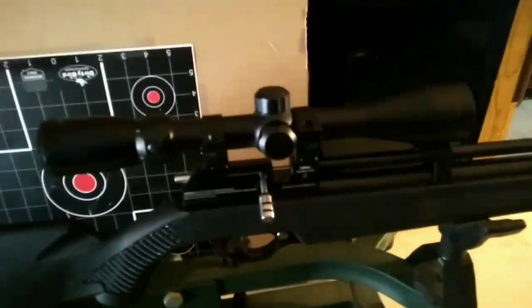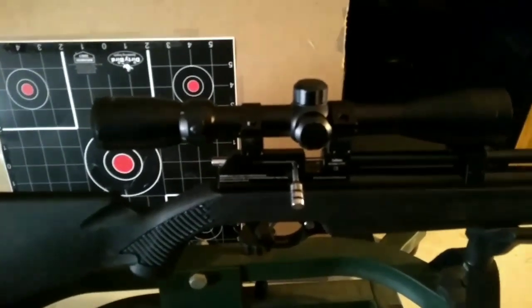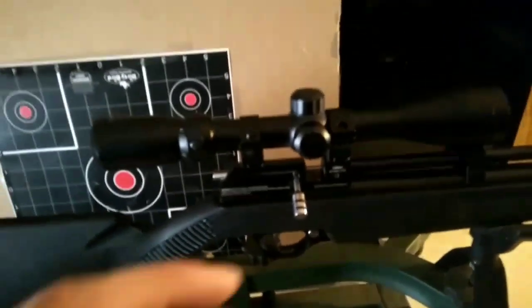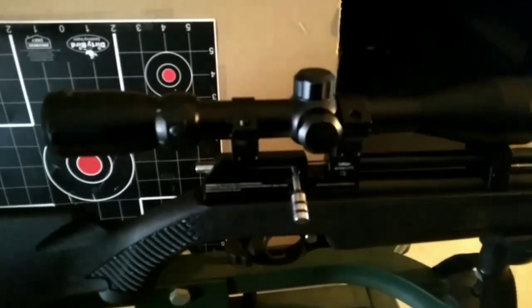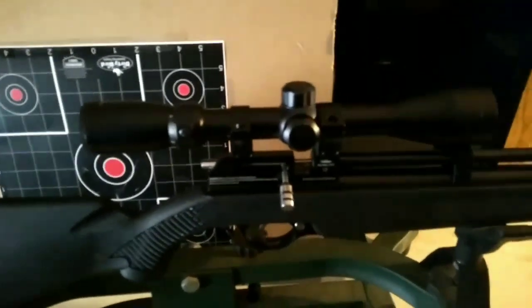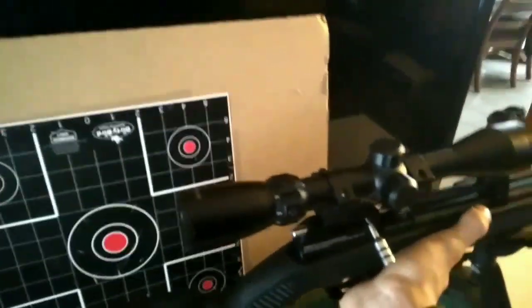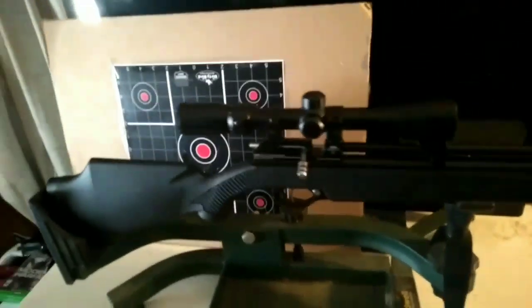It also comes with a single shot tray. I don't know why anybody would want to use it — if you're going to use a single shot tray you might as well buy a PCP that's strictly single shot. I like to use the magazines; that's like the whole point of getting a PCP, other than the accuracy. Overall, right out of the box, very impressive and very lightweight — I'm pretty sure it weighs just over four pounds.